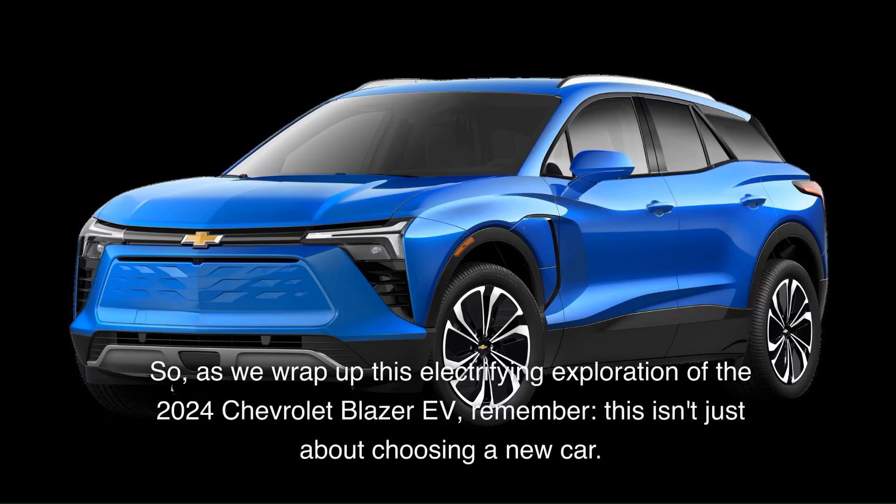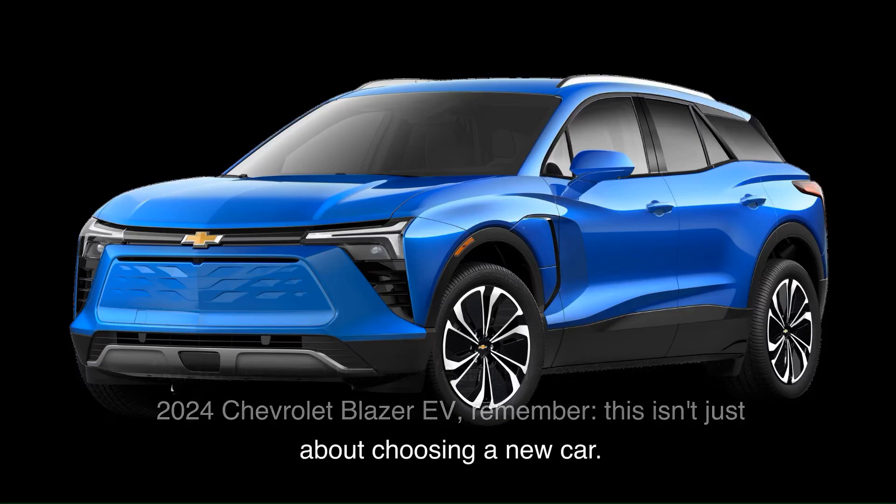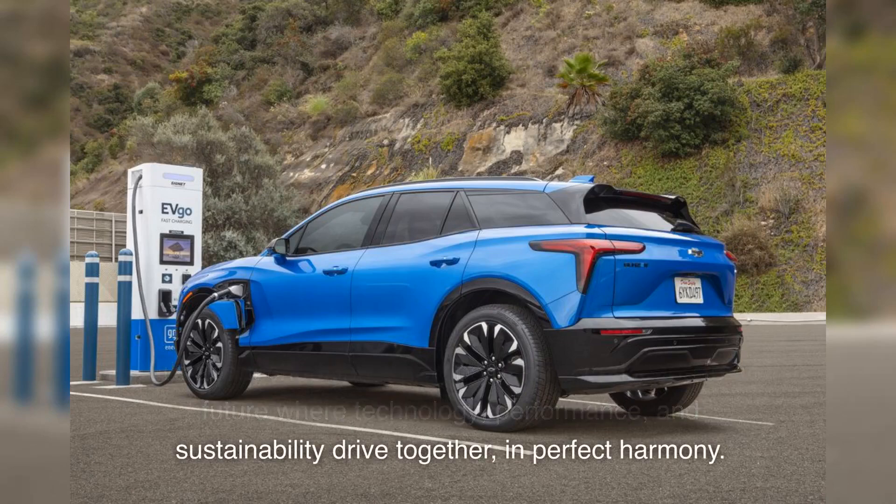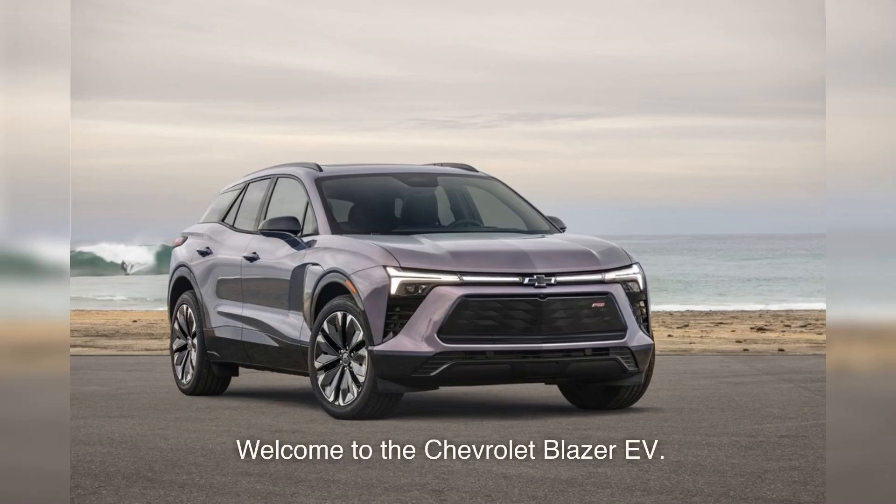As we wrap up this electrifying exploration of the 2024 Chevrolet Blazer EV, remember — this isn't just about choosing a new car. It's about choosing a new path. One that leads to a future where technology, performance, and sustainability drive together in perfect harmony. Welcome to the Chevrolet Blazer EV.